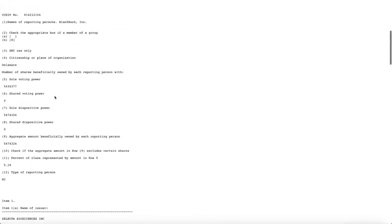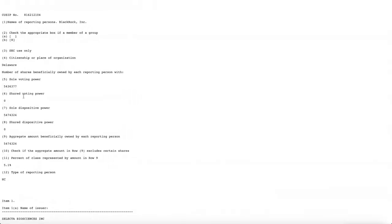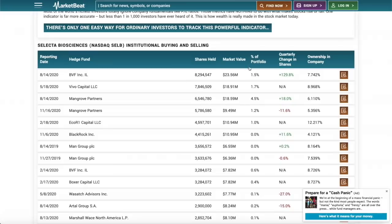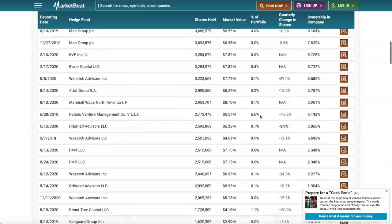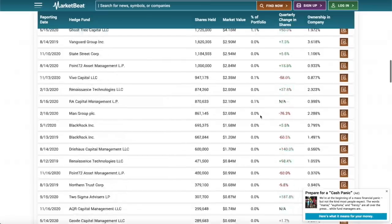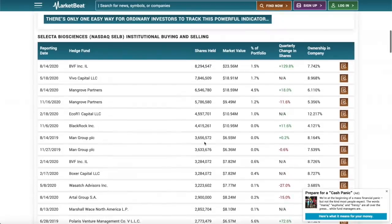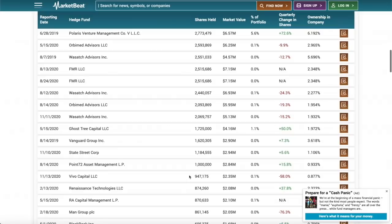BlackRock just disclosed a massive position in this company. At this moment, BlackRock owns roughly 5.1% of SELB — approximately 5.4 million shares, a pretty big increase from their previous position. If you check out other institutions buying and selling the stock, a good chunk are simply holding shares, and around 60 to 65 percent of institutions are buying more stock rather than selling.